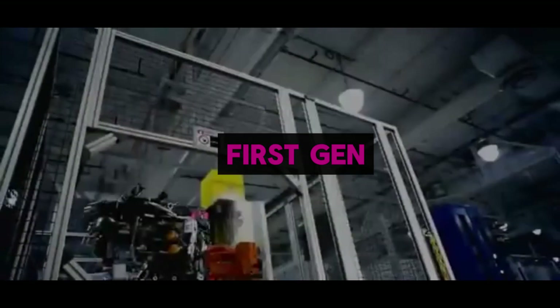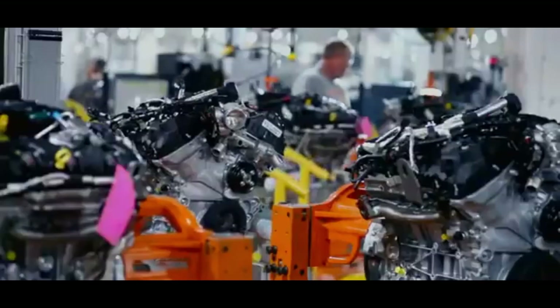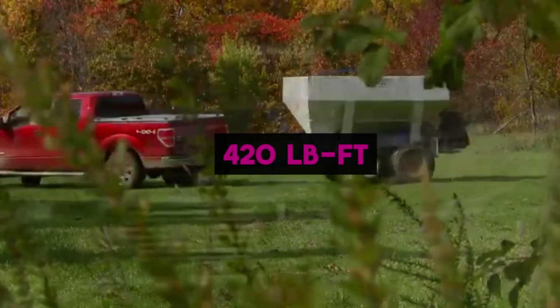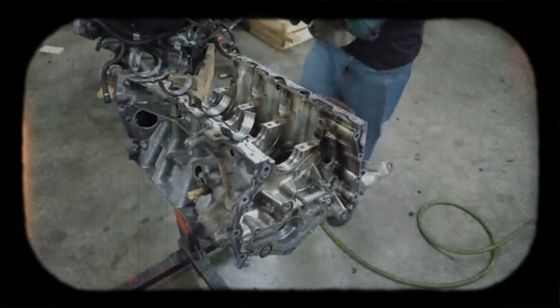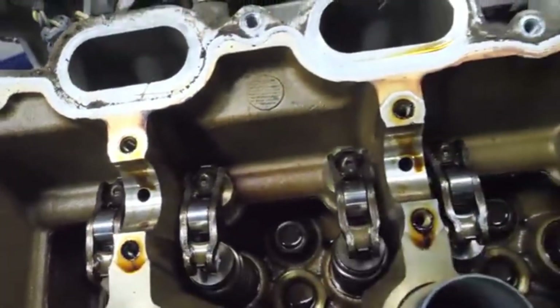The first-generation 3.5-liter EcoBoost, produced from 2011 to 2016, set the stage for Ford's turbocharged V6 era. Rated at 365 horsepower and 420 pound-feet of torque in most F-150 applications, it combined a forged steel crankshaft, six-bolt main bearing caps, and a direct-acting mechanical bucket valve train for strength and simplicity.